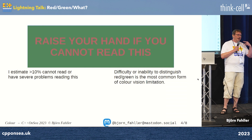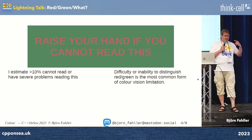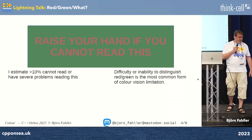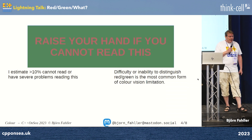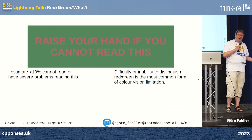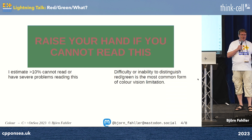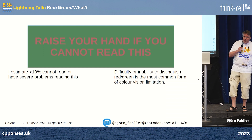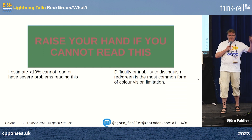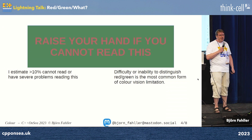You also have other problems — for example, cataracts or just aging eyes that need more contrast to be able to distinguish information. So when you are designing user interfaces, think about this. There's absolutely nothing wrong with using colors in your user interfaces, but don't use colors as the only way to convey information. Use different shapes of icons — maybe one is red and one is green — but don't use color as the only way, especially not red and green, because it's such a common problem.